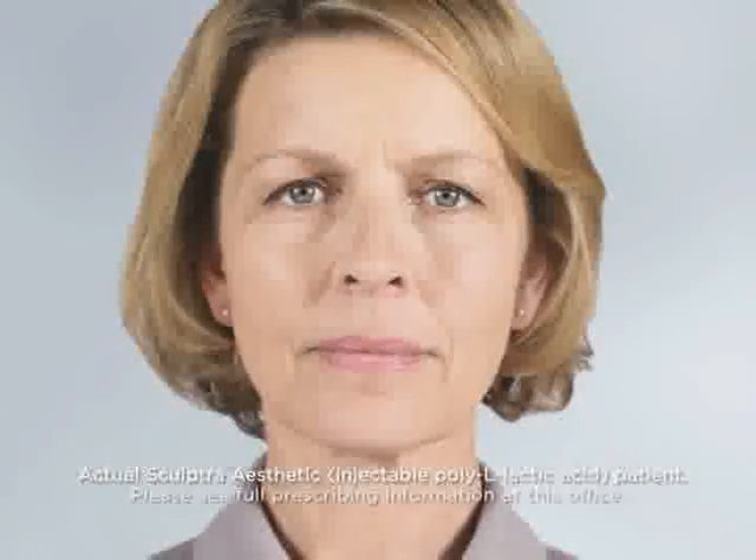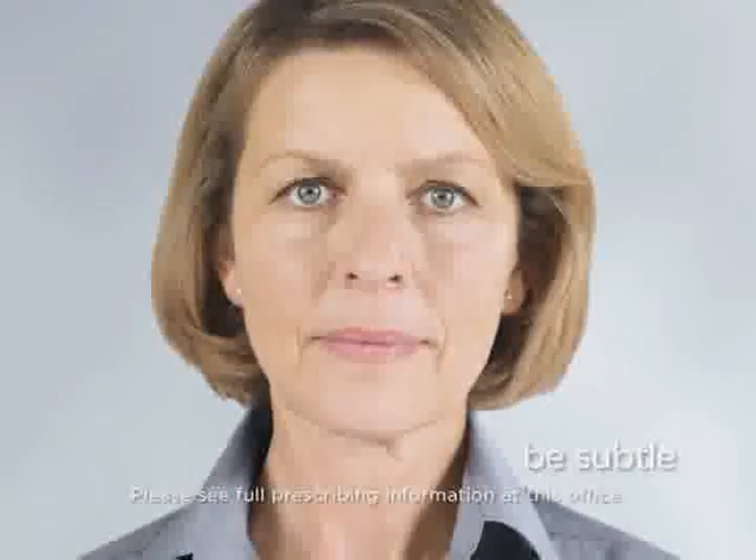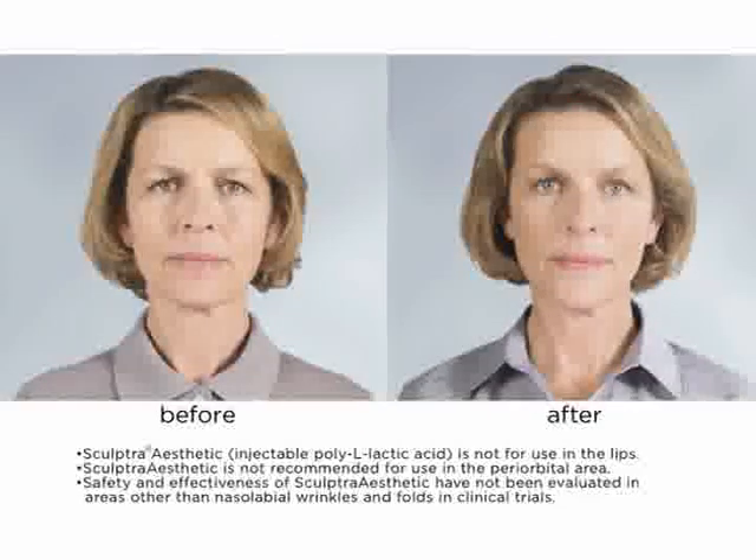Renata is another Sculptra Aesthetic patient. From before, subtly, gradually to be renewed. Renata's before-to-after pictures speak for themselves.